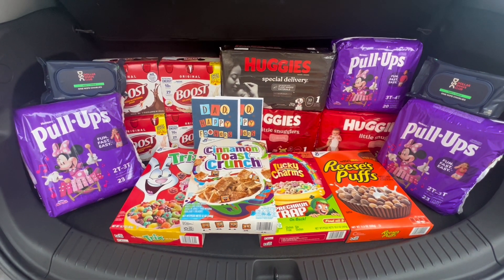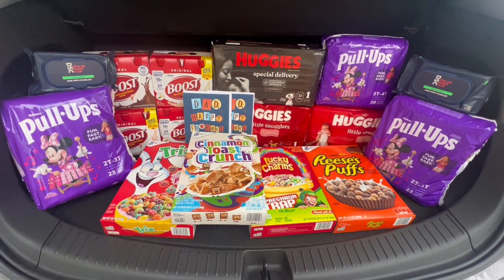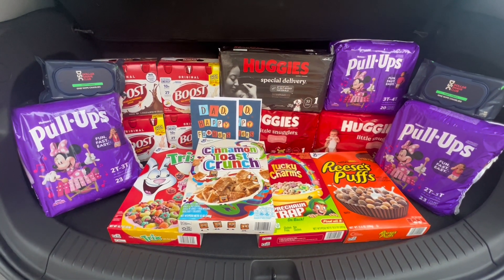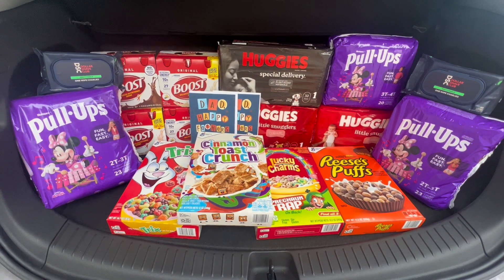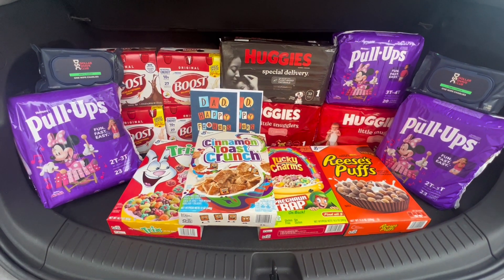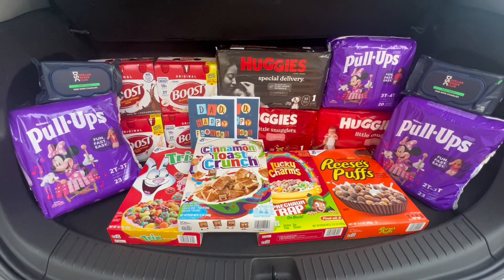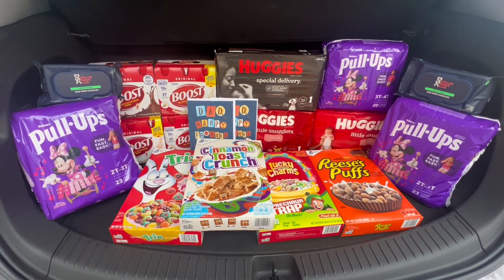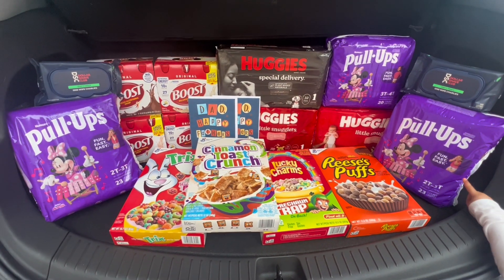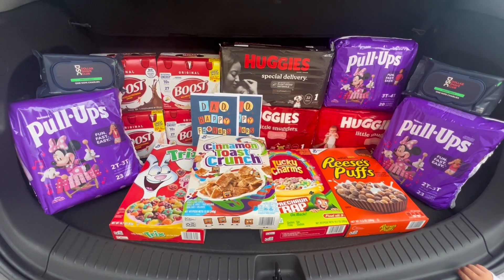This worked out so amazingly and I am super happy with everything we picked up today. This is my whole Rite Aid haul — I hope you guys enjoyed it and I hope to help you out with your couponing and putting your deals together. If you have any questions, don't hesitate to ask. Thank you all so much for clicking on this video and watching — I truly appreciate it and feel beyond blessed. Until next time, have a good day, bye!